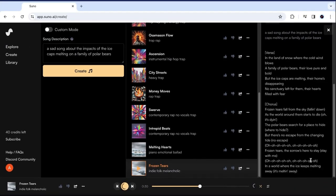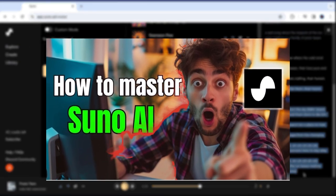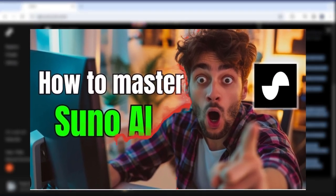If you're new to Suno, check out our jumpstart tutorial on the basics before diving into one of the tactics we'll cover.